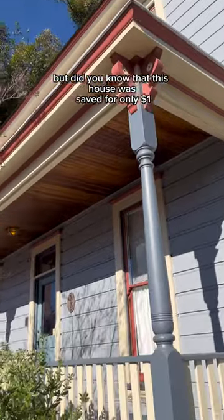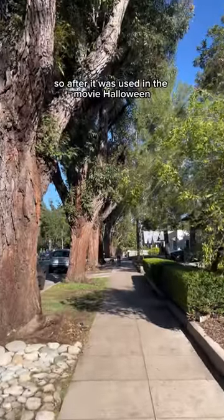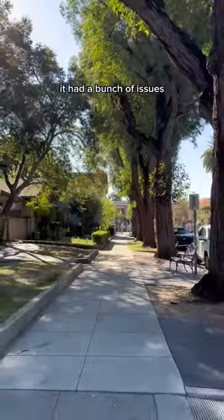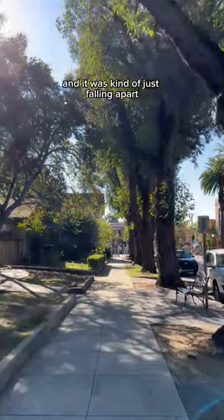But did you know that this house was saved for only a dollar? Let me explain. After it was used in the movie Halloween, it was actually going to be destroyed in 1987. It was kind of run down, it had a bunch of issues, no one was living there, and it was kind of just falling apart.